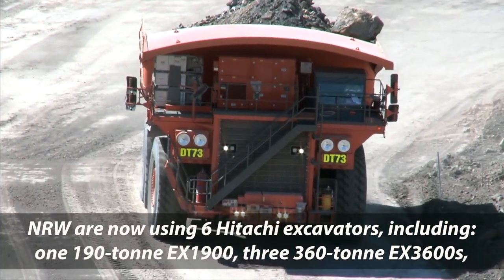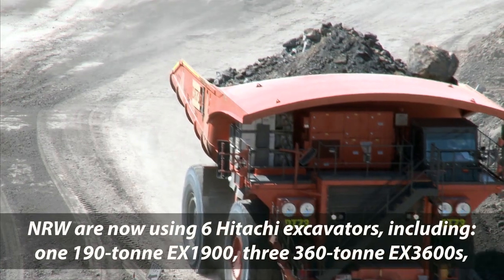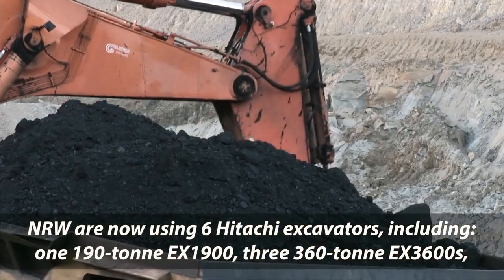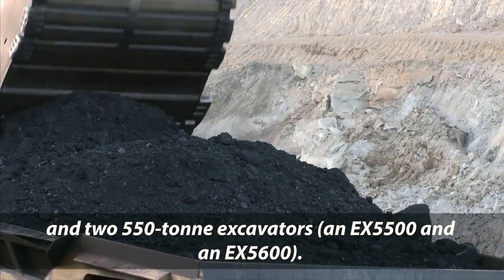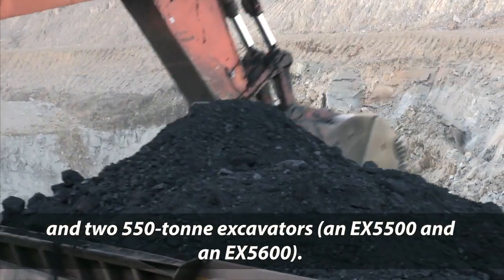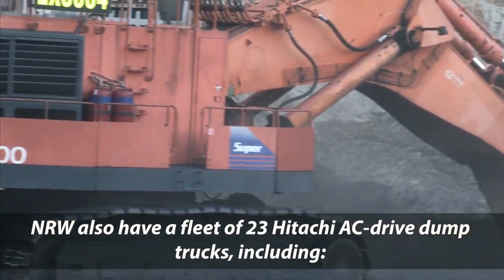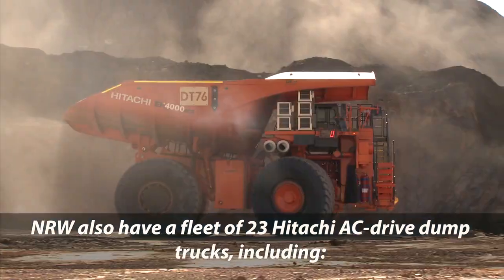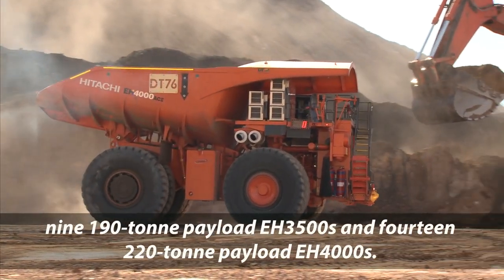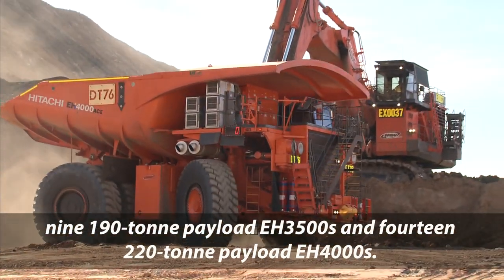NRW are now using six Hitachi excavators, including one 190 tonne EX1900, three 360 tonne EX3600s, and two 550 tonne excavators, an EX5500 and an EX5600. NRW also have a fleet of 23 Hitachi AC drive dump trucks, including nine 190 tonne payload EH3500s and 14 220 tonne payload EH4000s.